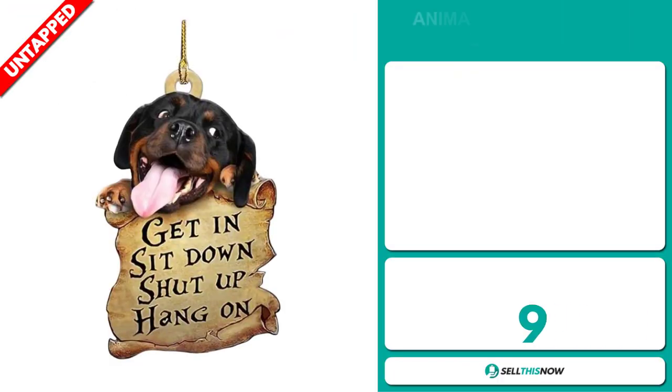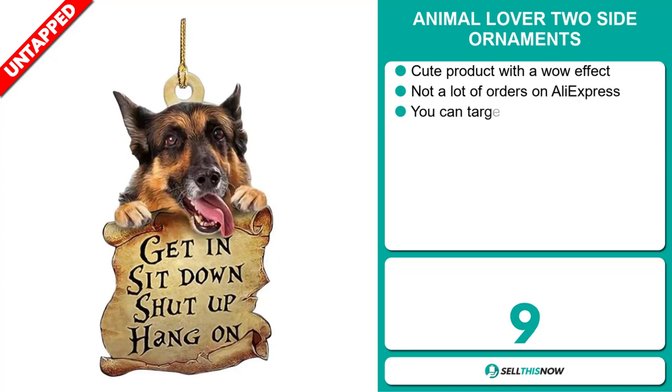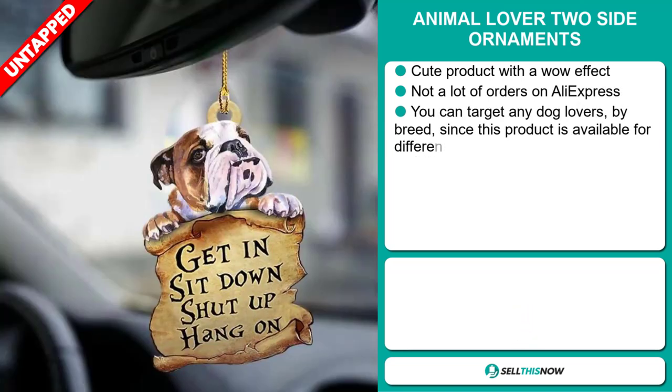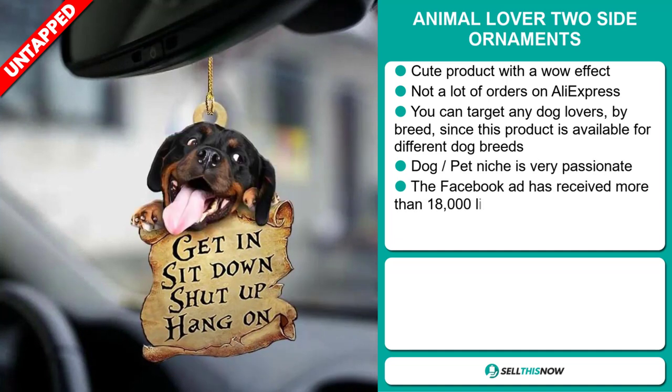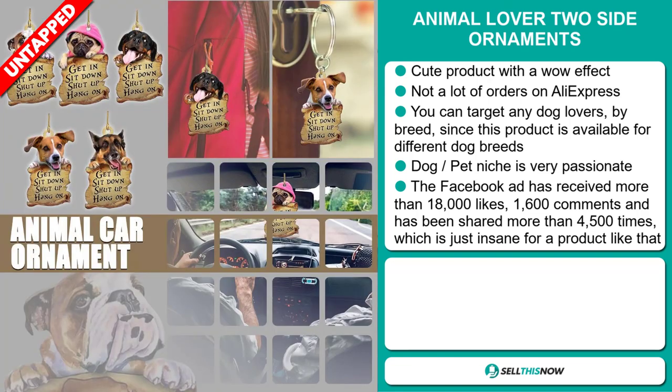Our next product is the Animal Lover Two Side Ornament. This is a cute product with a wow effect, and we also think it has a lot of untapped potential. So far, there haven't been many orders on AliExpress, so you could definitely take advantage of this. Now you can target any dog lovers by breed, since this product is available for different dog breeds. And remember, the dog pet niche markets are very passionate.